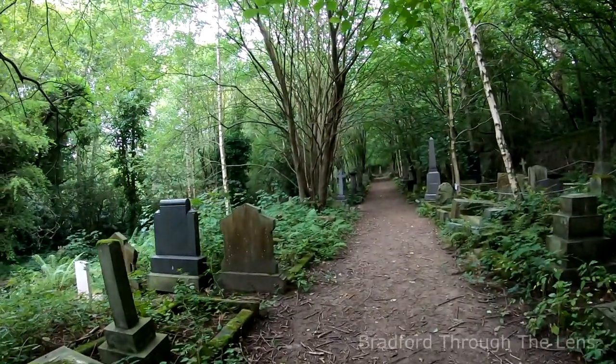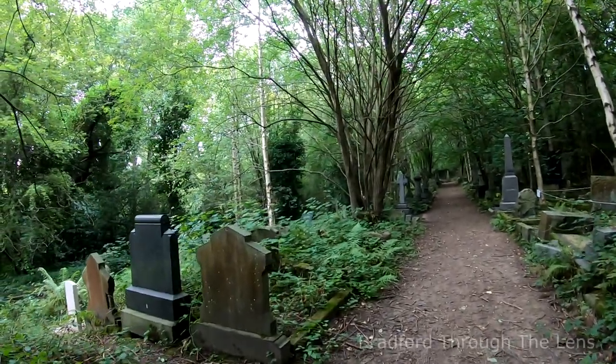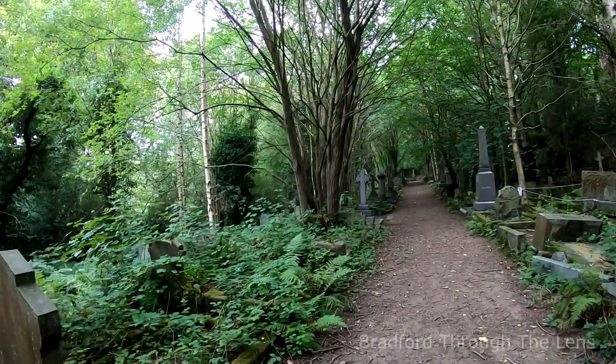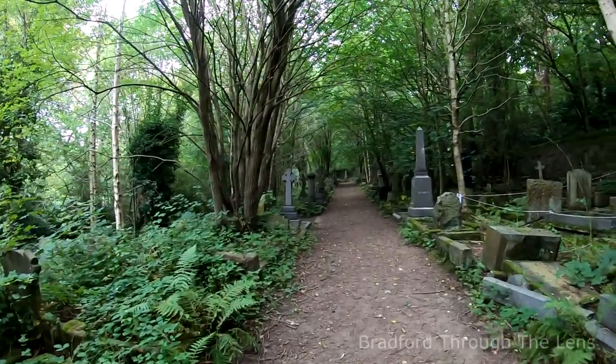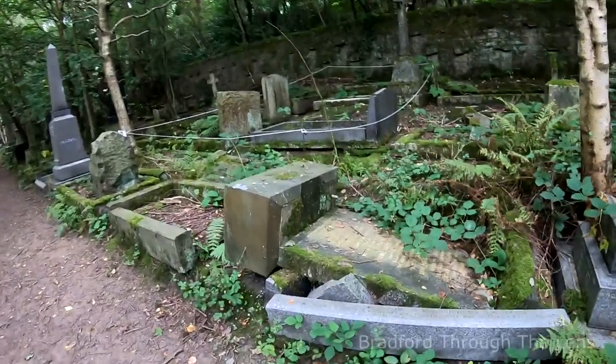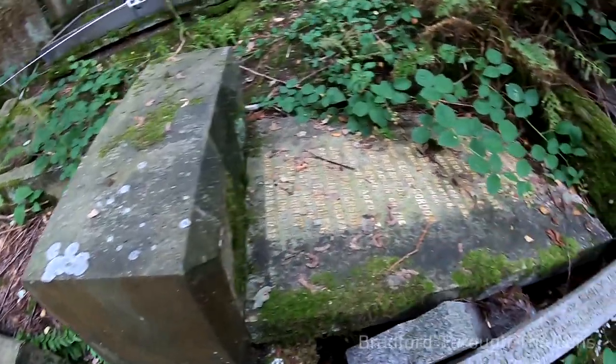If you can click that like button it really helps us a lot, because we get to know where our channel is going and how well the video is doing. Now here I've just noticed — this tombstone has totally collapsed.